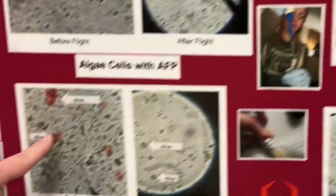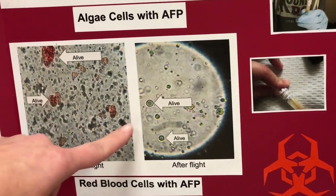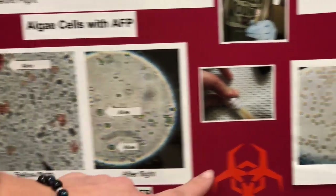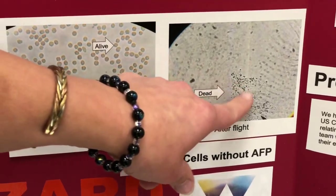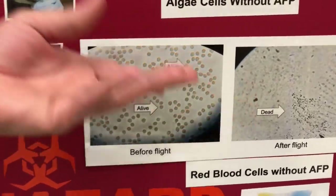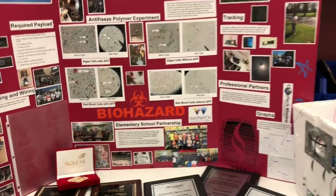Over here with the red blood cells, you can see they're alive, and then after you can see they're still alive with the antifreeze polymers. Before the flight, alive without the antifreeze polymers, and then after, you only see chunks and little pieces that are left behind. They're not still alive. So it was a very successful experiment.